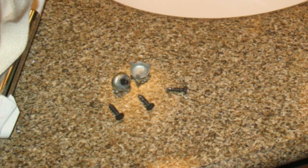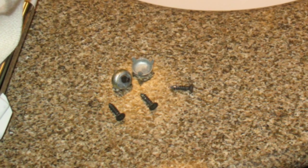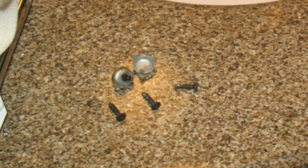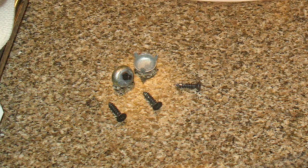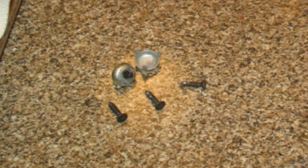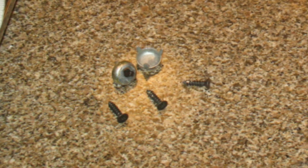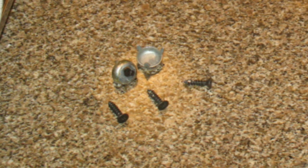I've also seen people leave small objects on a shelf or even on the rim of the bathtub, and they are soon gone. So this obviously does not just apply to little screws or little rubber washers.